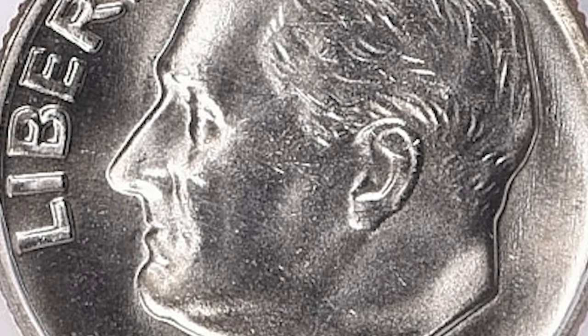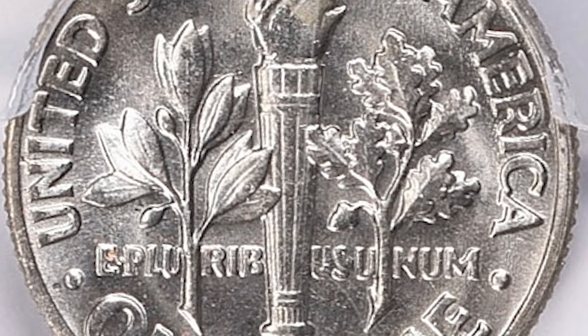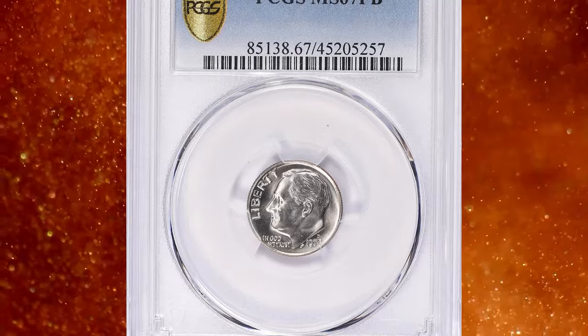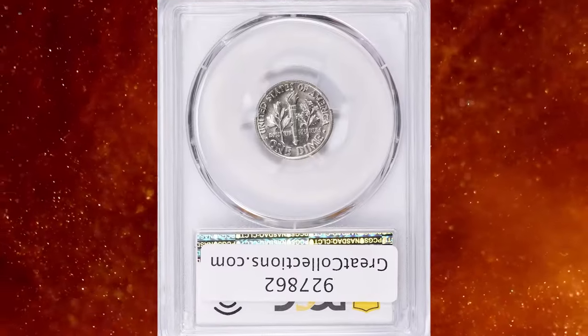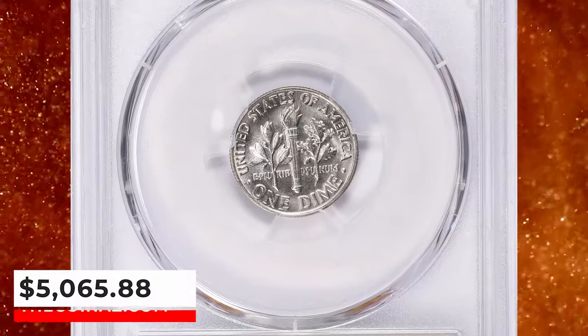In MS-67 it is difficult to find with possibly hundreds in existence. In MS-68 it is almost unheard of with less than a dozen known. With full bands it is very scarce in any condition, and any examples displaying full bands are a diamond in the rough. This specimen was sold for $5,065.88 with buyer's fee.